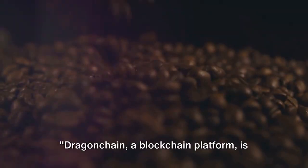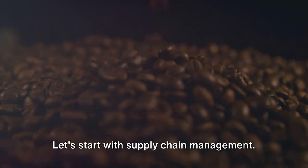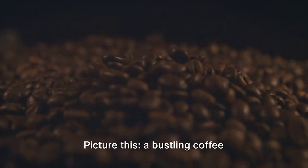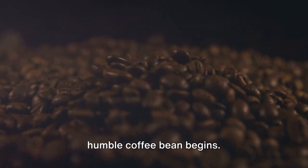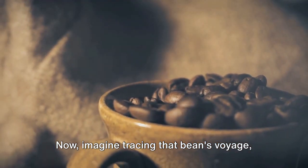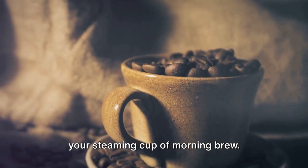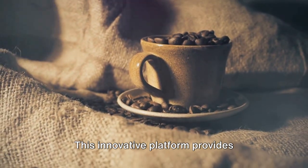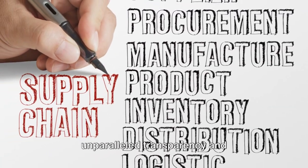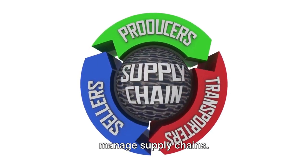Dragon Chain, a blockchain platform, is making waves across various industries. Let's start with supply chain management. Picture this: a bustling coffee plantation where the journey of the humble coffee bean begins. Imagine tracing that bean's voyage all the way from the verdant fields to your steaming cup of morning brew. Sounds impossible, right? Not with Dragon Chain. This innovative platform provides unparalleled transparency and traceability, revolutionizing the way we manage supply chains.